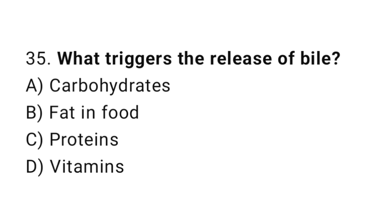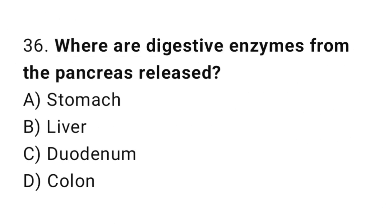Question number 35: What triggers the release of bile? The correct answer is B: Fat in food. Question number 36: Where are digestive enzymes from the pancreas released? The correct answer is C: Duodenum.